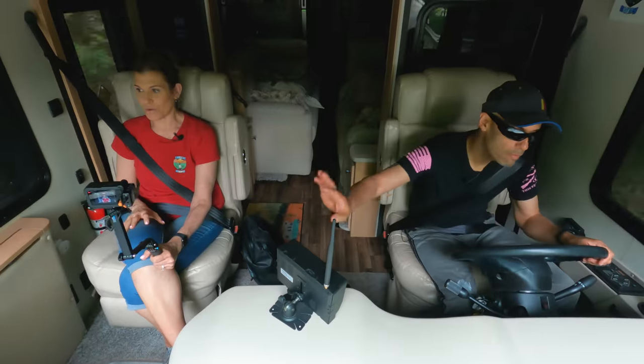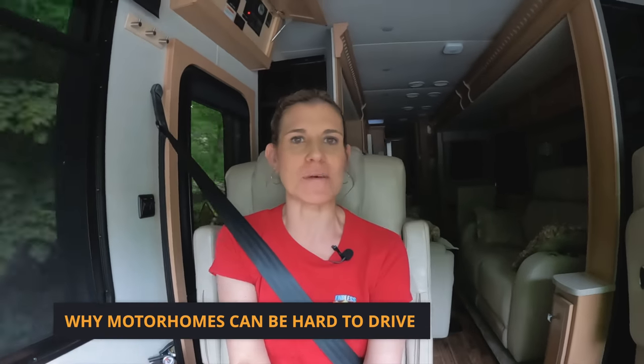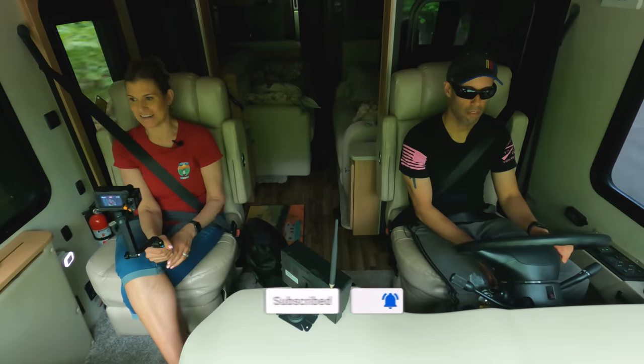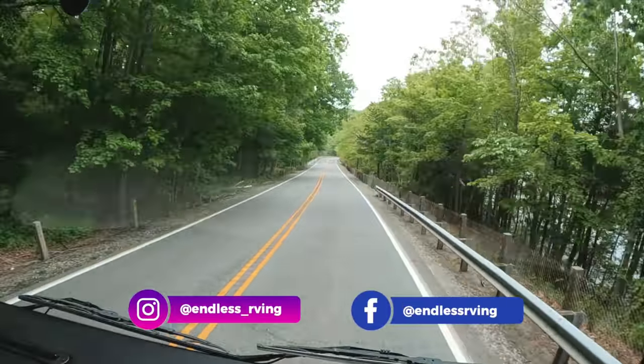We're out on the road and the first thing we want to address is why motorhomes can be hard to drive. A lot of people drive them no issue, but some people are very afraid, or they're driving and want to get a little bit better. There are hikers on the road right here. The first thing is the size — the sheer size of it: the length, the width, and the height.